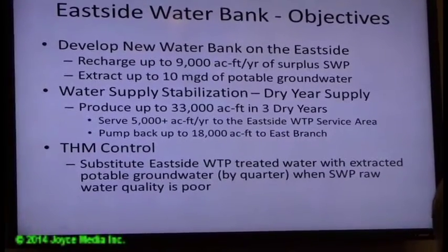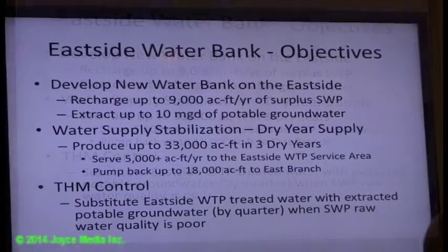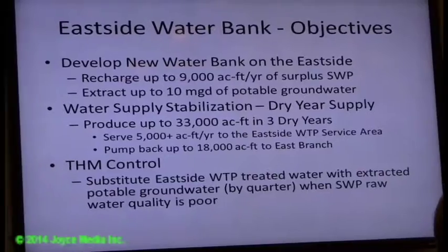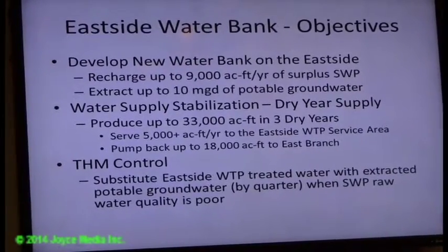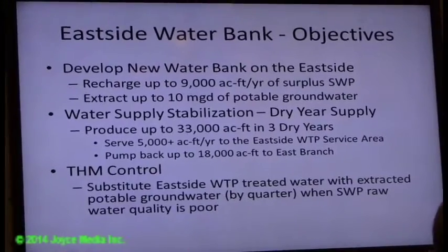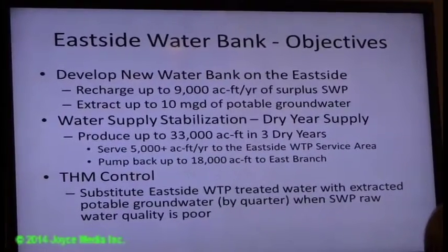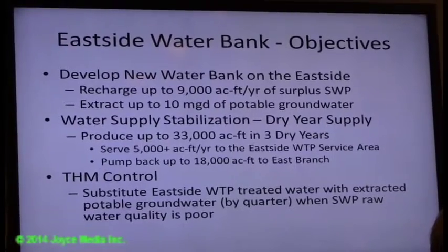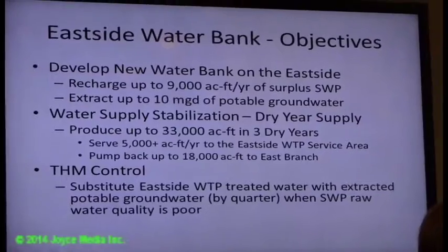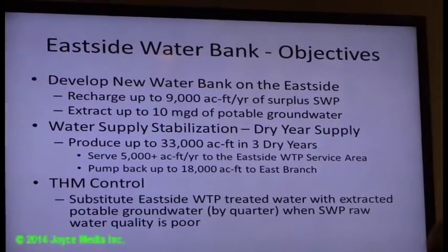The supply from the Eastside water bank can be substituted for production of the Eastside water treatment plant, which is about a 5,000 acre-foot per year delivery currently. You can also produce additional supply that can be pumped back to these plants, giving you the flexibility to supplement or replace the production of the Eastside plant, or to produce raw water and put it back up into the East branch.